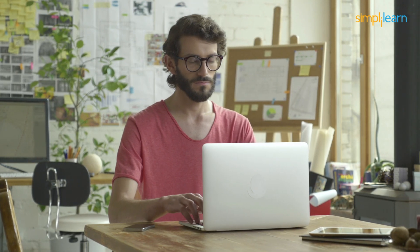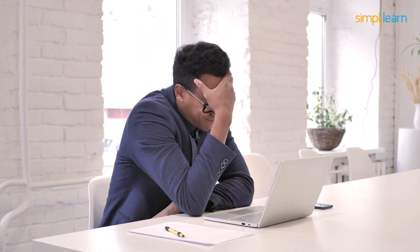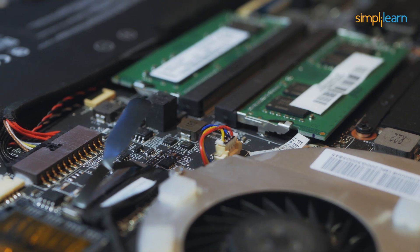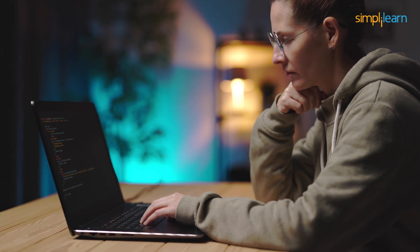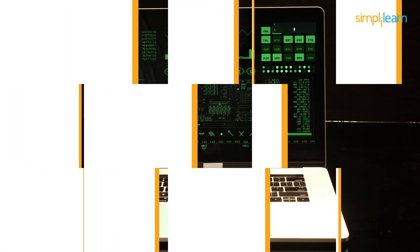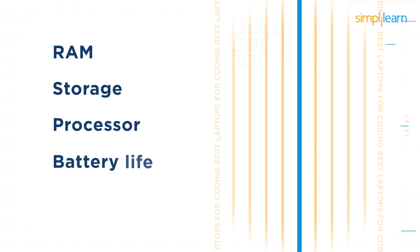Choosing the finest laptops for programming is more complicated than simply purchasing the most expensive machine available. It must include the necessary components to assist you in your coding and programming responsibilities. If you are a programmer, you will undoubtedly spend hours staring at a laptop, so you should get one with a good display. There are many other similar factors you should consider. Here we will go over several considerations to make while purchasing a laptop for coding.